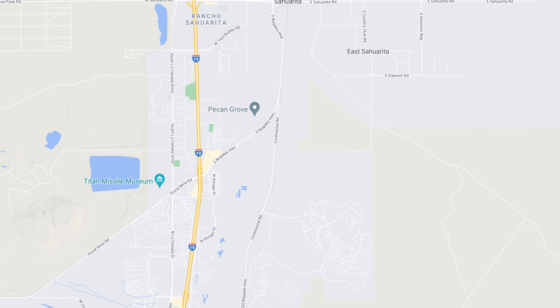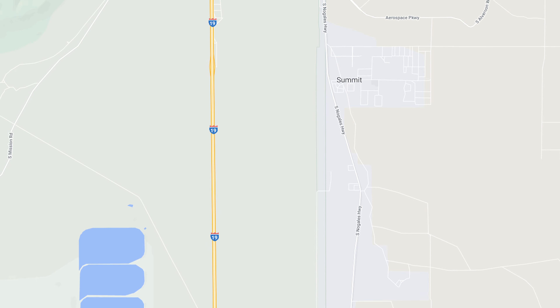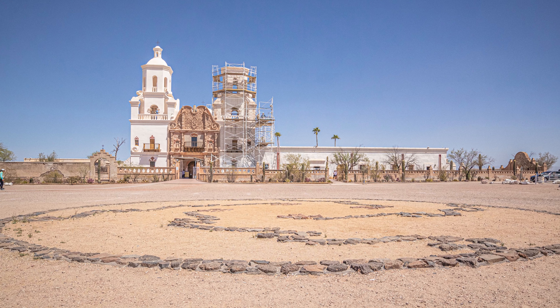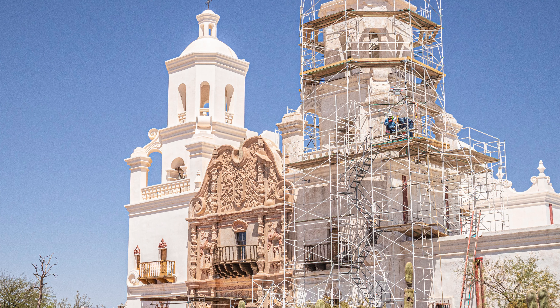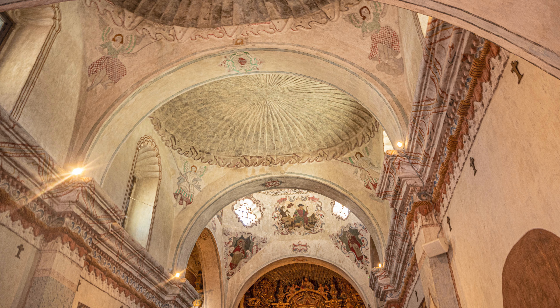South of Sahuarita is the retirement community of Green Valley. Drive north on Interstate 19 back towards Tucson, but first stop off at the San Xavier del Bac Mission, full of history and beauty, known for being the oldest European structure in all of Arizona.